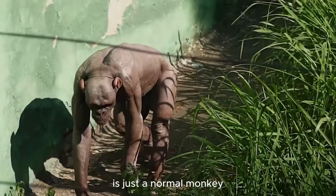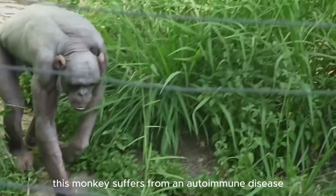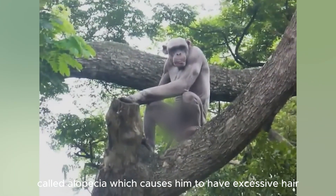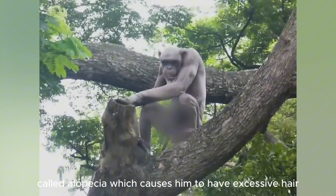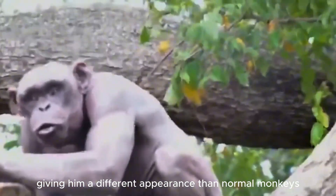This is just a normal monkey, albeit one with a rather unusual appearance. This monkey suffers from an autoimmune disease called alopecia, which causes him to have excessive hair growing all over his body, giving him a different appearance than normal monkeys.